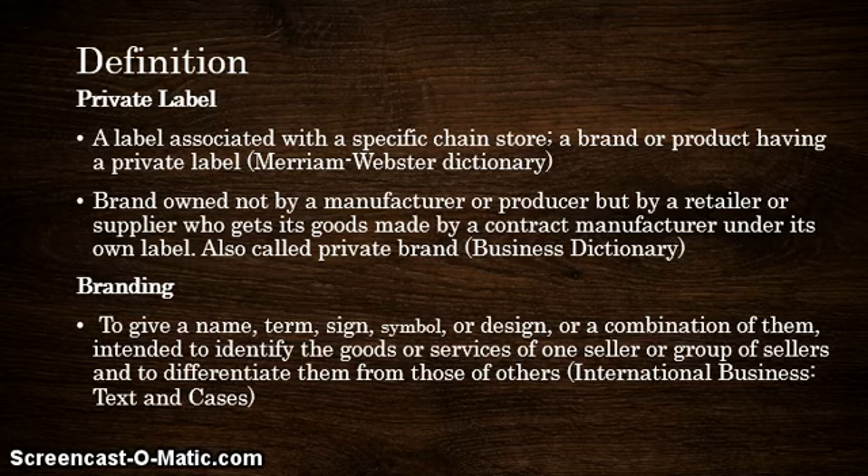Also, to give a definition for branding: that is to give a name, term, sign, symbol or design, or a combination of them intended to identify the goods or services of one seller or group of sellers and to differentiate them from those of others.